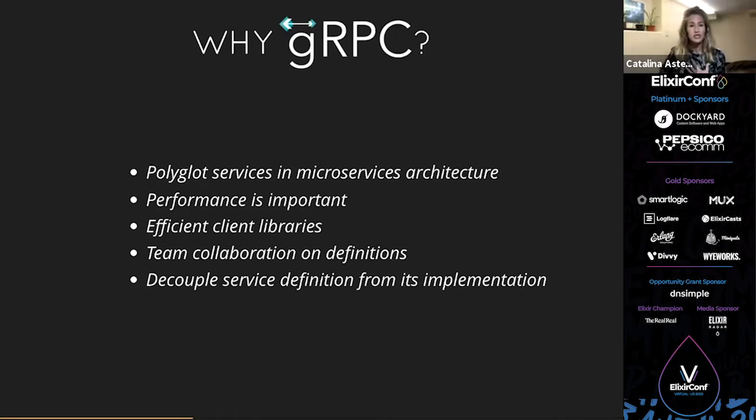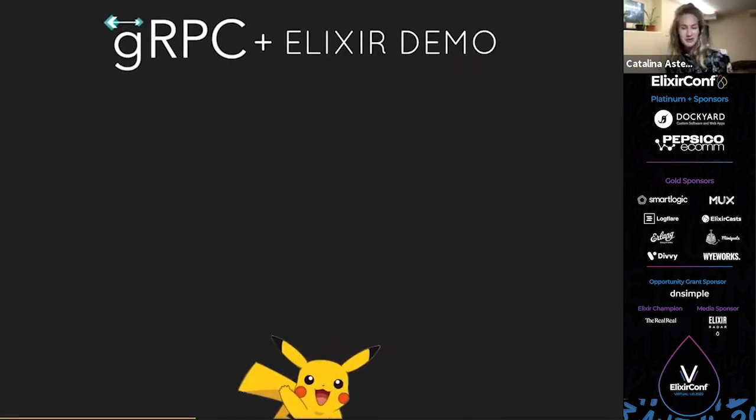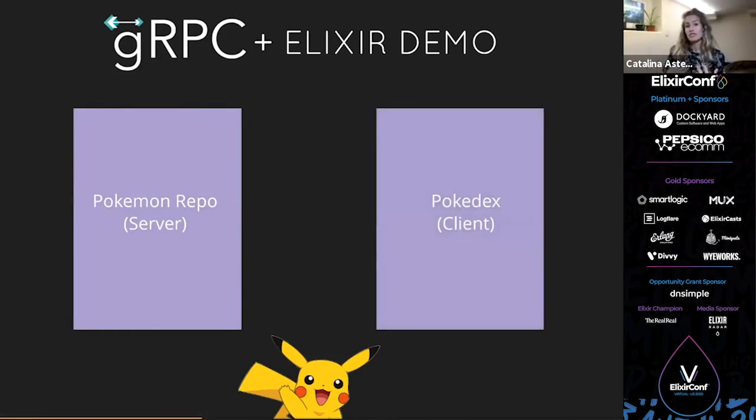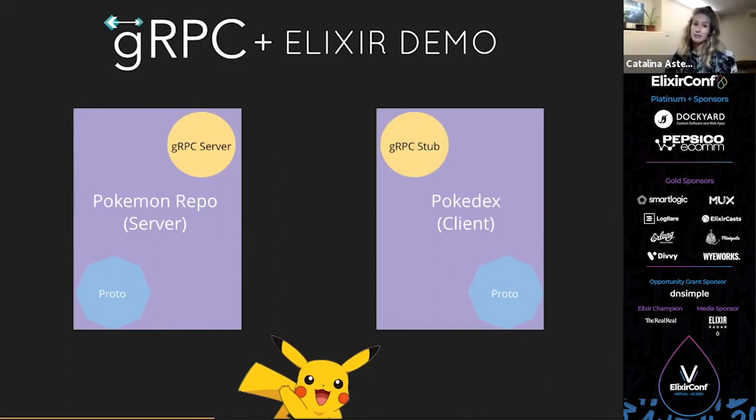Now, we're going to jump into a demo. I chose to do it in Pokémon because I've been playing a lot of Pokémon Sword. I'm going to show you all these concepts. We'll have an Elixir app — a Pokémon repo — that acts as the server. Then we'll have a Pokédex app, which is the client, and it will get Pokémon data from the Pokémon repo. Both apps will include a library called Pokémon Proto, which has our proto definitions, our generated Elixir code, and a wrapper for the gRPC library. The Pokémon repo implements a gRPC server, and then the Pokédex client will use the gRPC stub to call functions on the server via proto request.